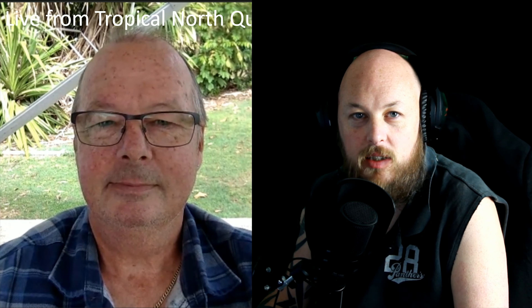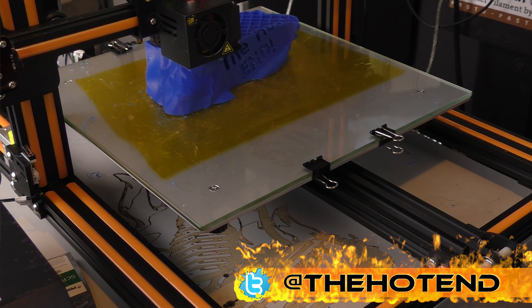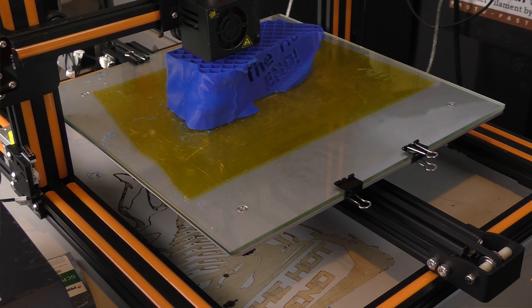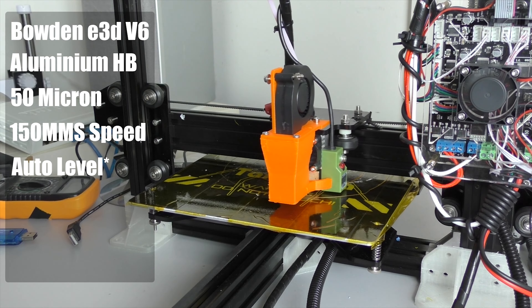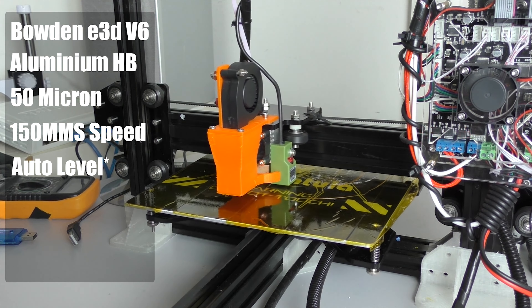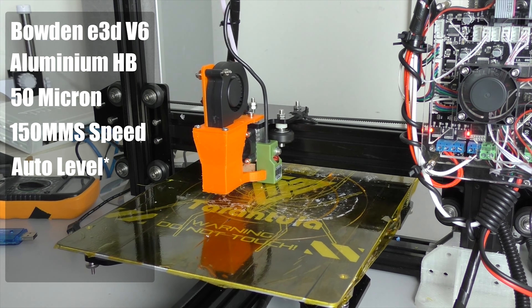First prize is going to be the Creality CR-10 — you can see the description below and there will be a link to our review. Second prize will be a TiVo Tarantula, review also in the description, and third prize will be another TiVo Tarantula.